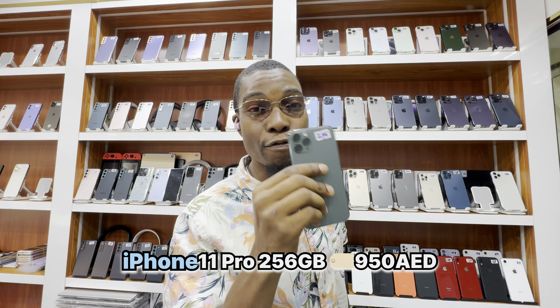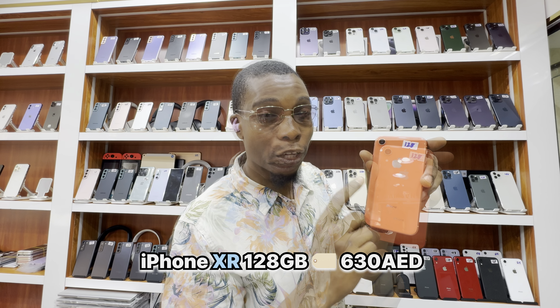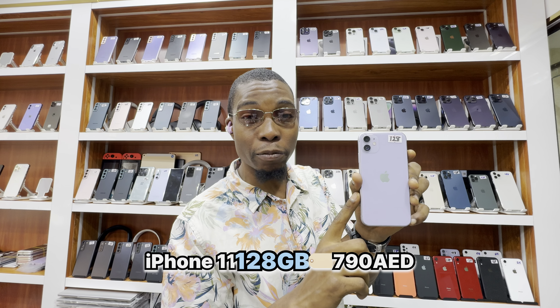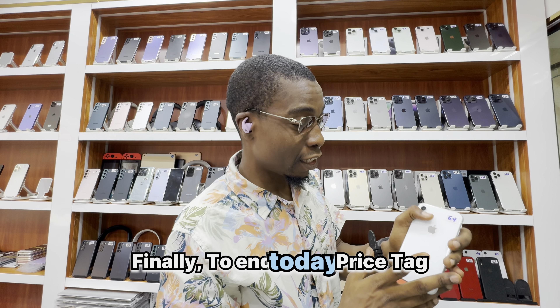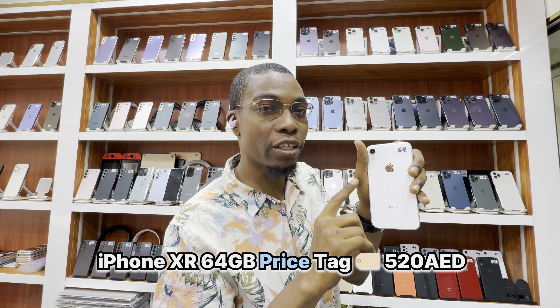Let's get on to iPhone 11 Pro Max 256GB — 1250 dirhams. iPhone 11 Pro 256GB — 950 dirhams. iPhone XR 128GB — 630 dirhams. iPhone 11 128GB — 790 dirhams. Finally, to end today's price list: iPhone XR 64GB — 520 dirhams.